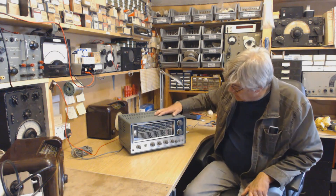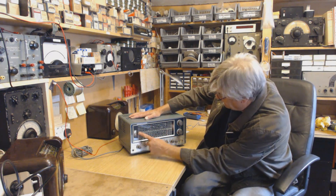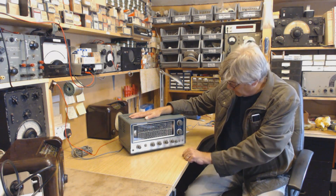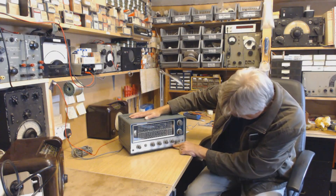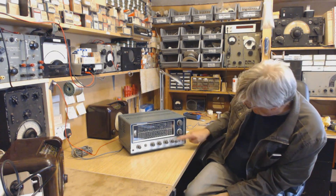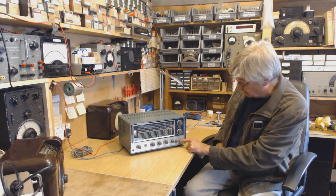So there we are. What does it cover? 0.55 megs to 30 megs. Instead of an RF gain control, it has IF gain, which is rather nice. Band selector, aerial trimmer, noise limiter, AGC on or off.